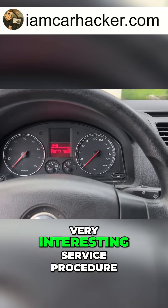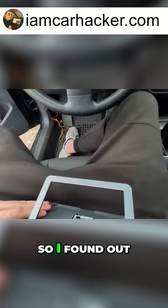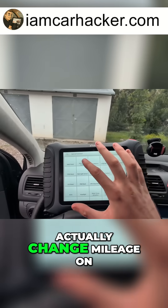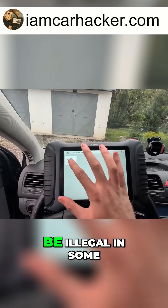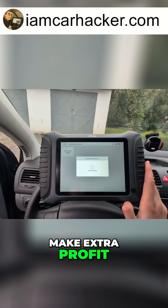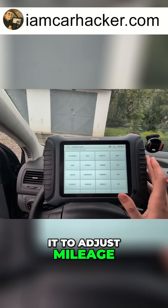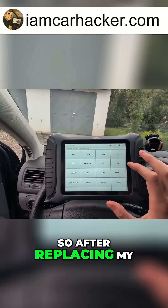Next we have a very interesting service procedure: odometer reset. I found out by playing with this scanner that it can actually change mileage on your odometer. I have to warn you that this might be illegal in some countries if you want to do it and then sell a car to make extra profit. But of course, we are all using it to adjust mileage after instrument cluster replacement.